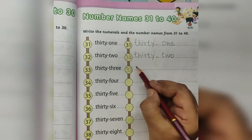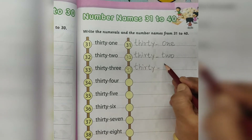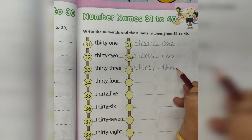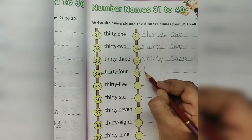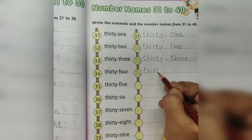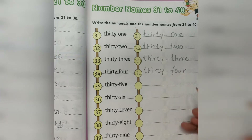33. THIRTY THREE. 33. 34. THIRTY FOUR. 34.